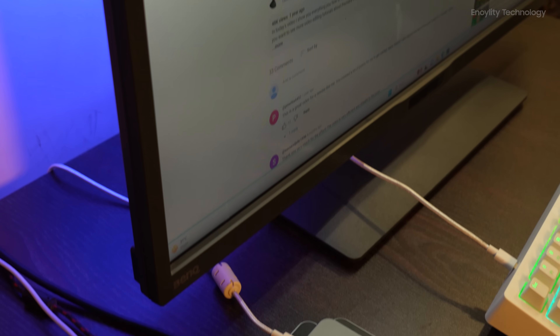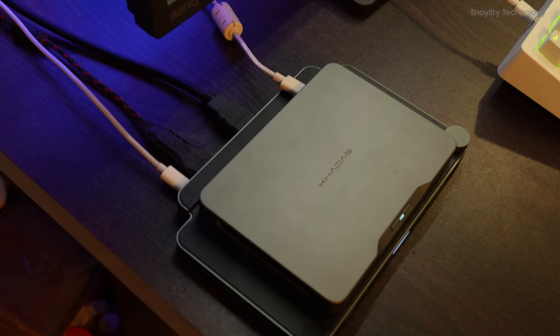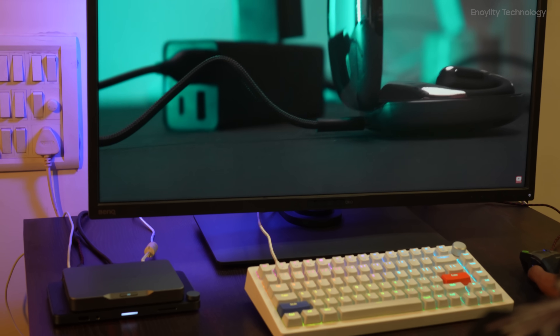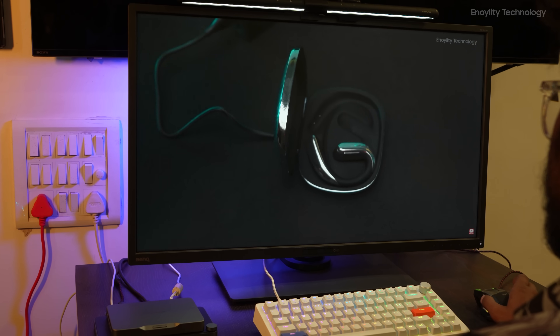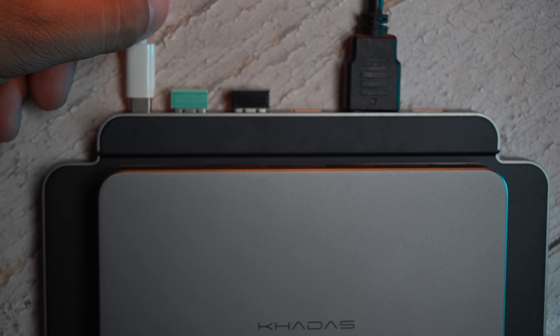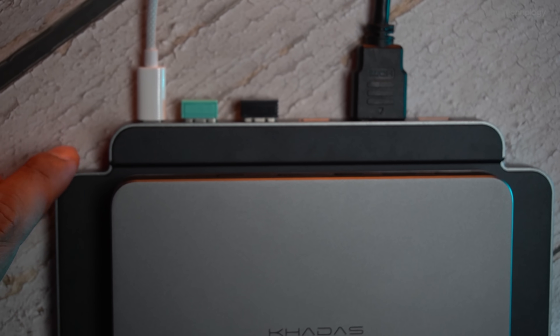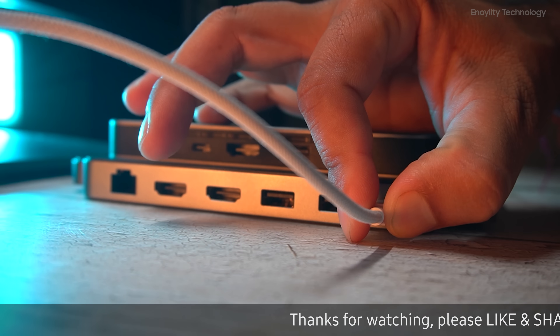Despite its diminutive size, the KADIS Mind offers a commendable selection of I/O options. It comes equipped with two USB-C ports, two 10GB-per-second USB-A ports, and an HDMI 2.0 port. This little beast can drive 4K displays at 60Hz and can even handle an 8K display at 30Hz. Both USB-C ports support power delivery in DisplayPort alt mode, which means you can set up your entire workspace with just one cable.